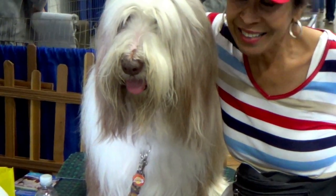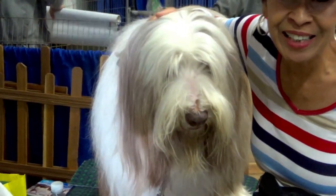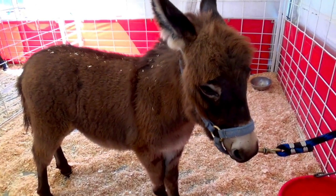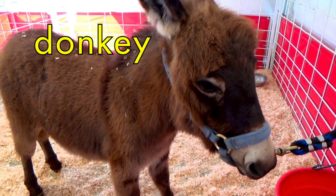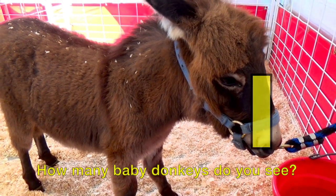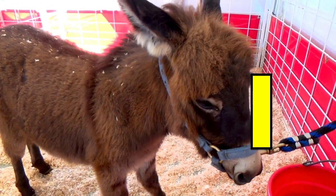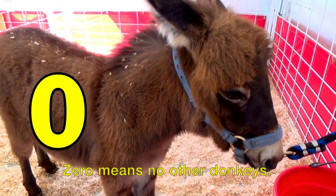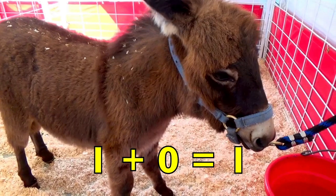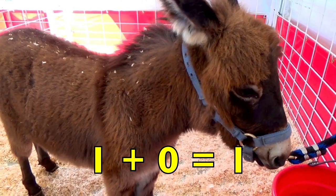Hi boys and girls, it's great to be with you again. I'm going to share some more adorable animals with you while you are learning how to add numbers. Isn't this the cutest brown baby donkey? How many baby donkeys do you see? Yes, one. Do you see any other donkeys? If you said no, you are correct. The number zero means no other donkeys. One donkey plus zero other donkeys equals one donkey. One plus zero equals one.